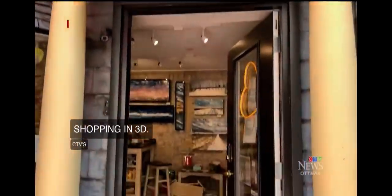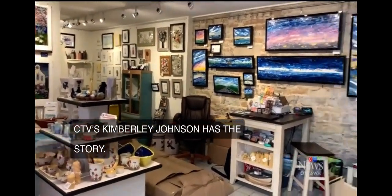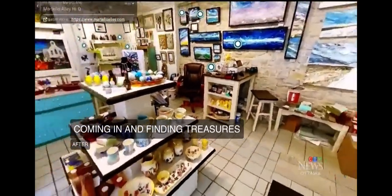Martello Alley is used to shoppers coming in and browsing around to find their treasures. But after three lockdowns, the owner thought: we better do something original. So enter 3D online shopping.